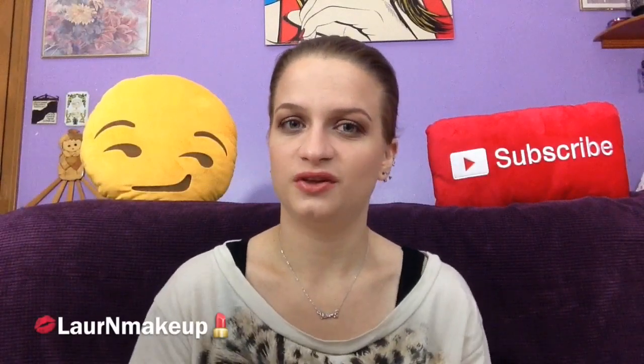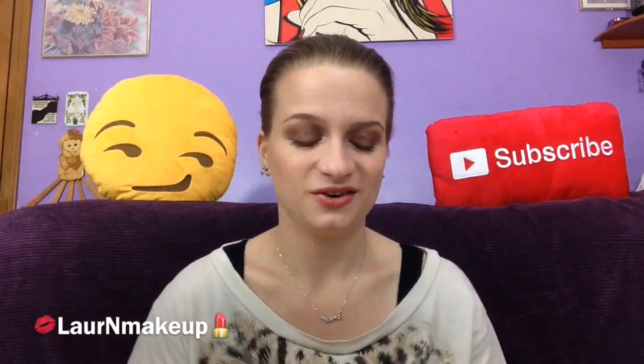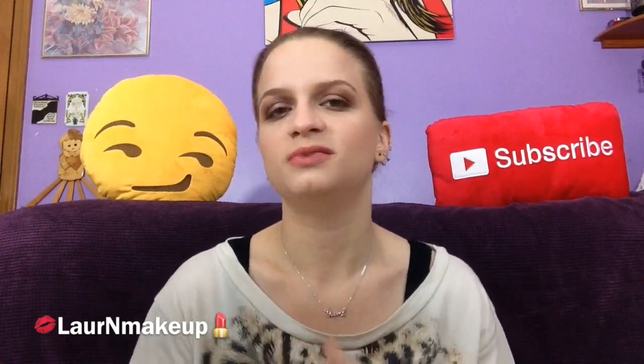Hey guys! Today I'm going to be showing you my August 2014 empties. I usually pair empties and favorites together, but school has started, life's getting crazy, so I'm trying to film a lot of videos at once and I honestly haven't thought about what I've really been loving throughout August.